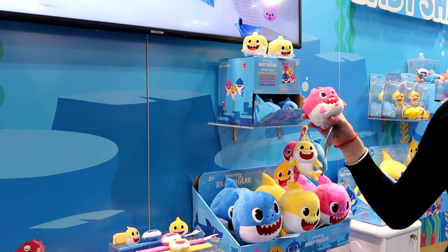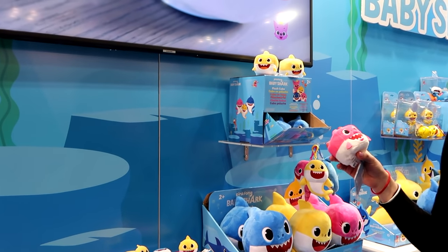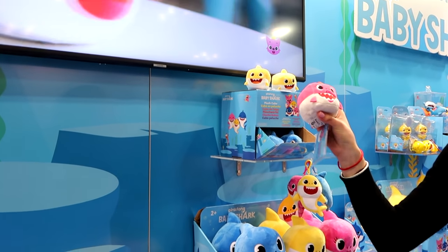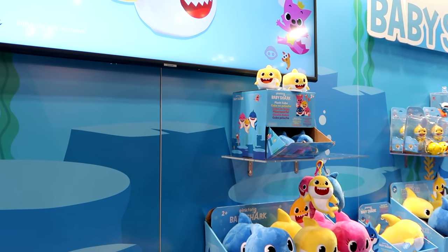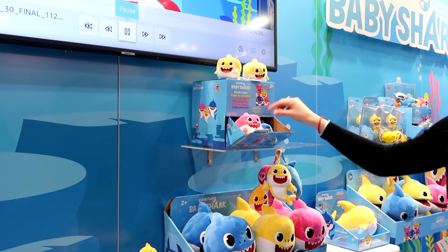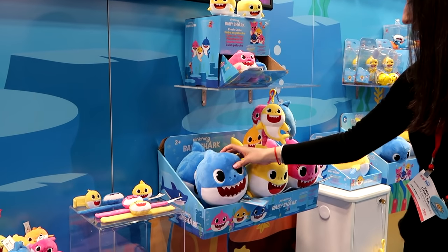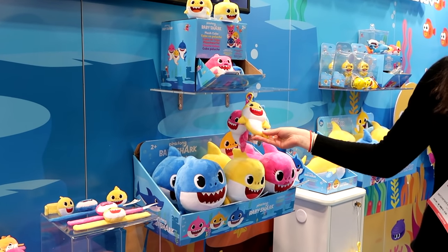I bought two of them for Christmas and they were sold out the next day — I was one of the lucky ones! So you basically squeeze it to play the Baby Shark song, and squeeze it again to turn it off. That's the point all the parents love! We have baby, mommy, and daddy characters, and song dolls as well — same idea, squeeze to play, squeeze again to turn it off. Plus little clip-on basic plush — lots of fun, take them wherever you go.